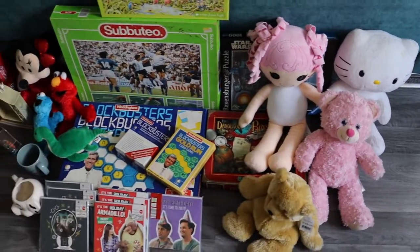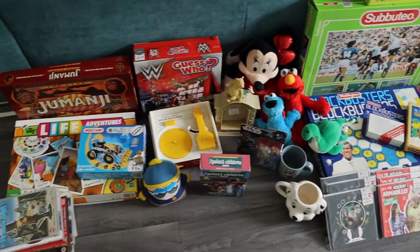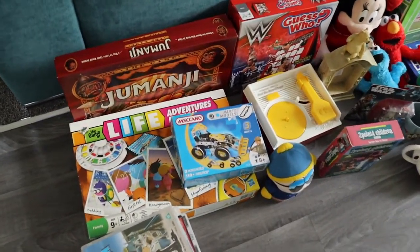Hi everyone and welcome to another car boot haul. So I went to the car boot that's a little further away today — it's a lot bigger. I didn't go local and I managed to find some really good stuff. This is everything that I bought today; I spent £55. So I'll go into detail now on what I bought.